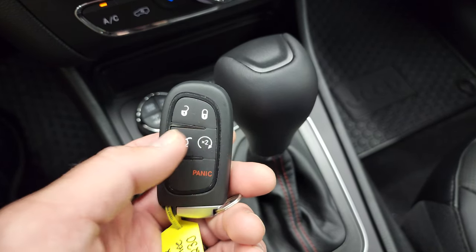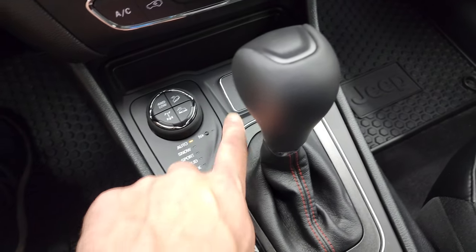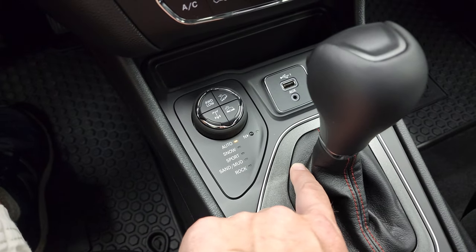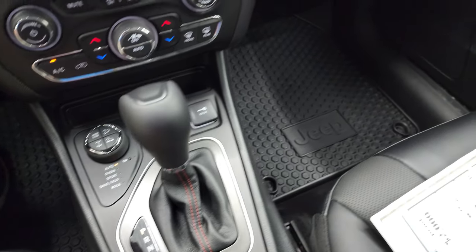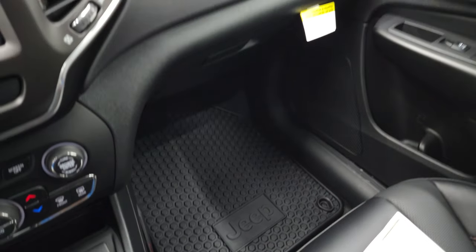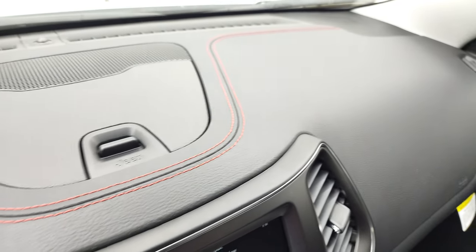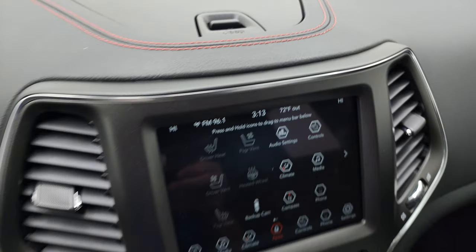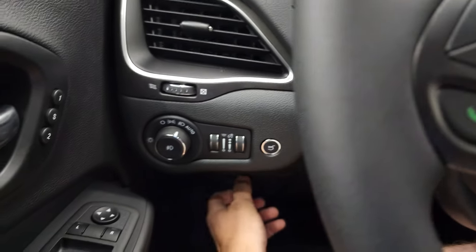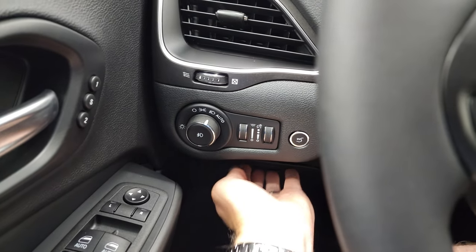Here's your keyless entry, remote start, power lift gate. The AUX/USB jack is right there, and the 9-speed automatic transmission shifter.